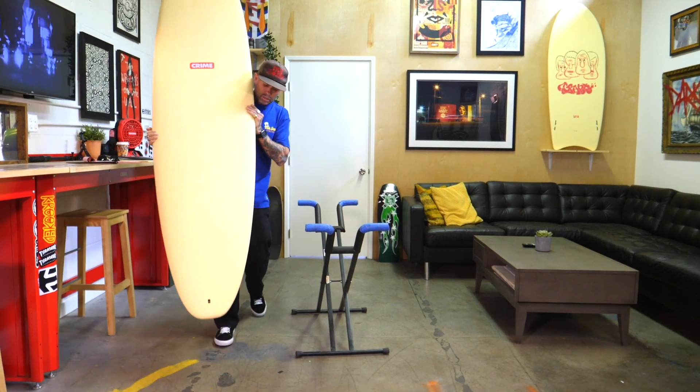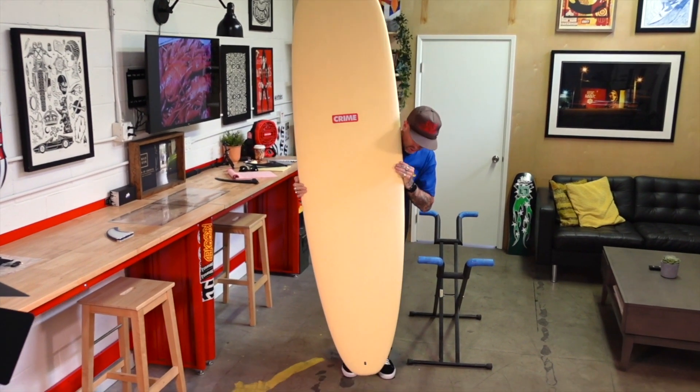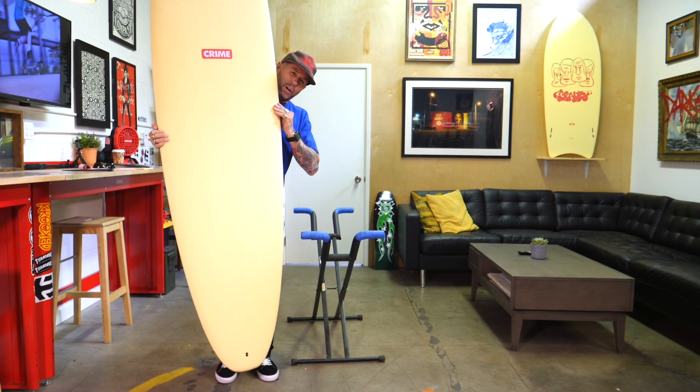A Grant Noble Crime Stubby. You can get a little visual of that outline there. Easy surfboard to ride.